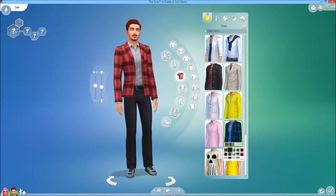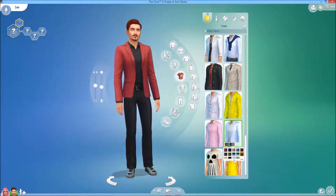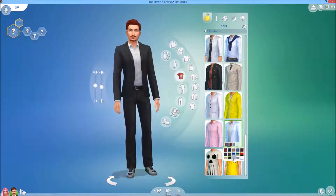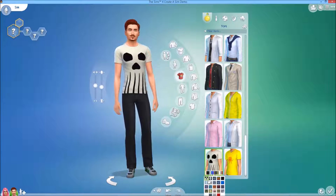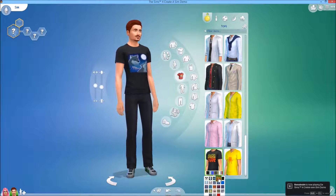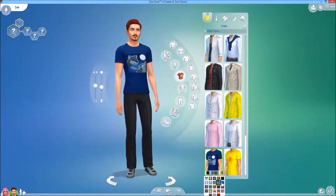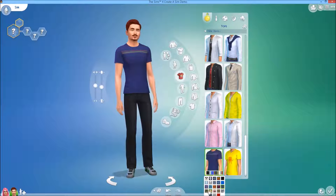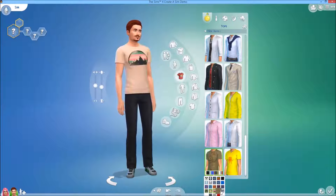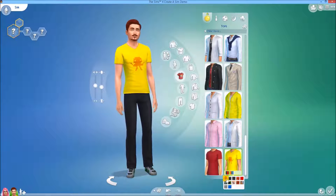There is a lot of choice — a lot of presets for the clothing items, which I think is nice. You don't want all your sims to look the same, and with the lack of Create Style, which I know is a big issue for a lot of people, I think they will appreciate the amount of presets for most of the clothing items.